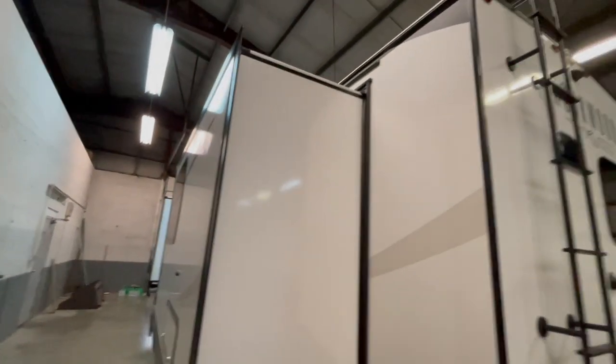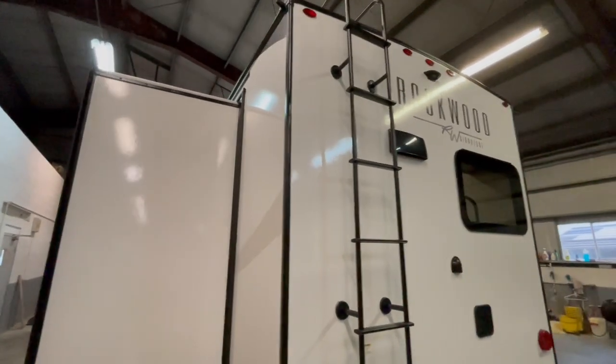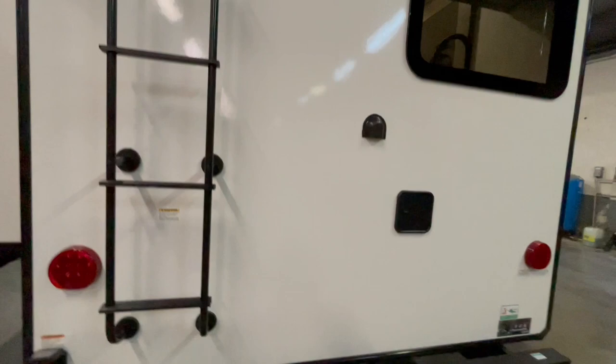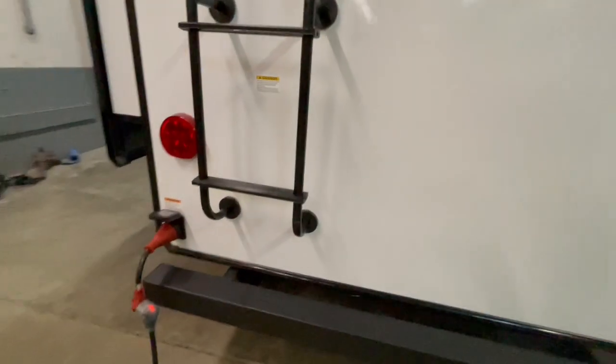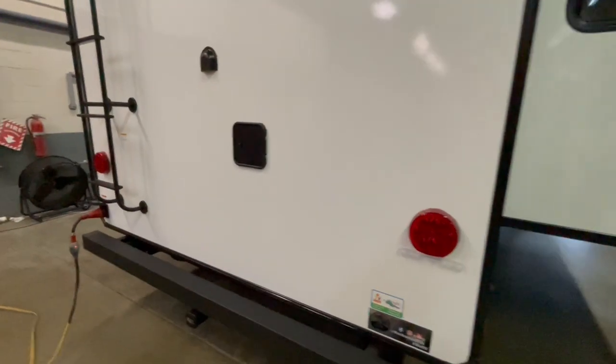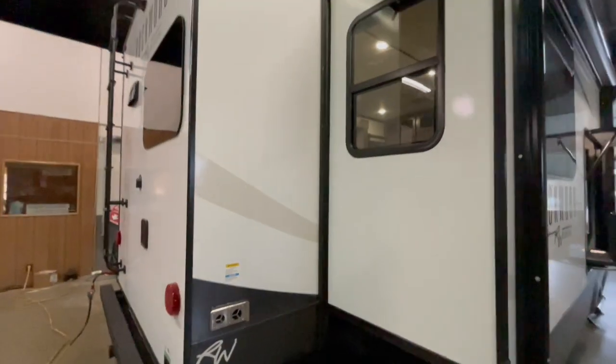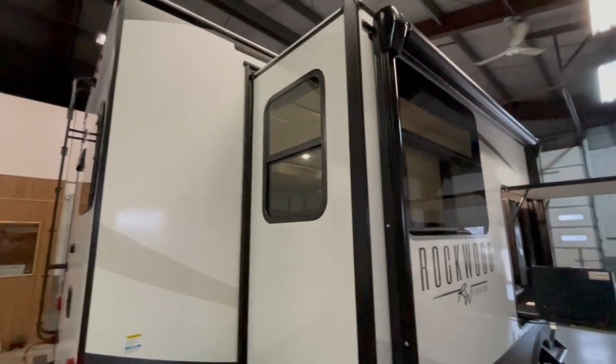On the very rear of the unit, you've got your rear ladder, backup camera prep, spray port, your power cord inlet, and an accessory hitch underneath the bumper. On the back of the unit, you'll see the outtake for the 35,000 BTU furnace.